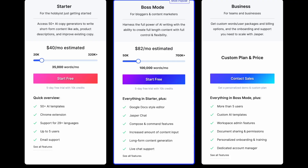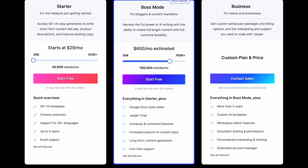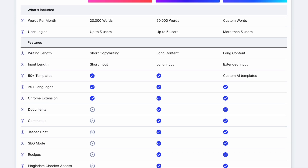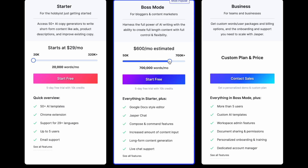As far as pricing goes, you can get started for a minimum of $24 a month and that includes 20,000 words a month, 50 AI templates, Chrome extension, 29 languages, and up to five users. You can scale this along — as you increase your monthly amount it will also increase the words. If you want boss mode, which is for bloggers and content marketers, that's going to be at least $49 a month. This also includes a Google Docs style editor, Jasper Chat, Compose and Command features, increased content imports and long form content generation.